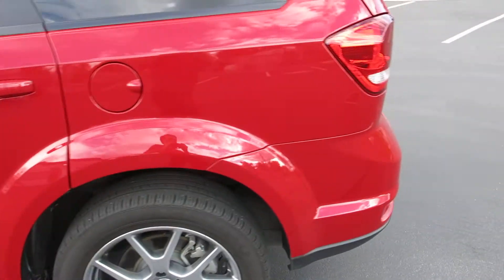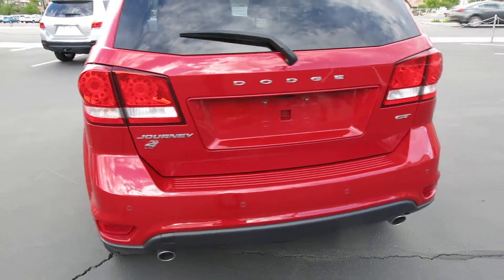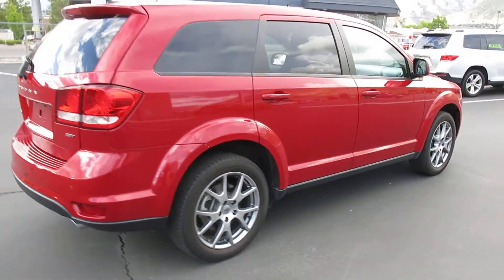Let's do a walk around before I open it up, kind of show you the paint body. It's all-wheel drive. It's in excellent shape, no dings, dents, scratches.